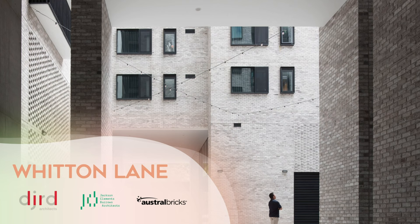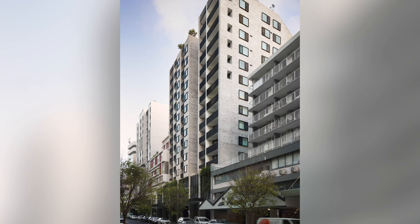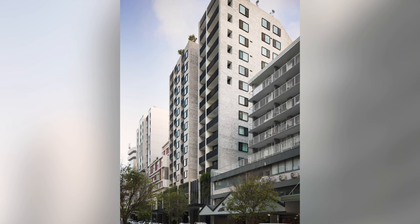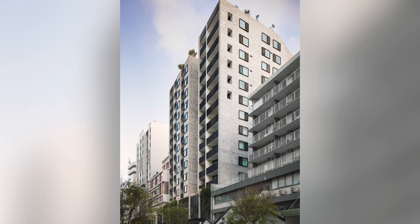Witton Lane — DJRD, Jackson Clements Burrows, Austral Bricks. The Witton Lane residential and retail development speaks to the ambitious emerging character of its Bondi Junction CBD Precinct. This 14-level building responds to the existing design of its context, strengthens the pedestrian grid and extends the public domain. Witton Lane is a confident, modern and optimistic addition to the streetscape.